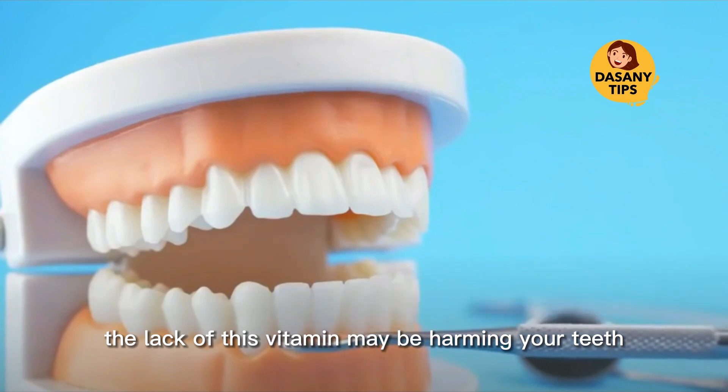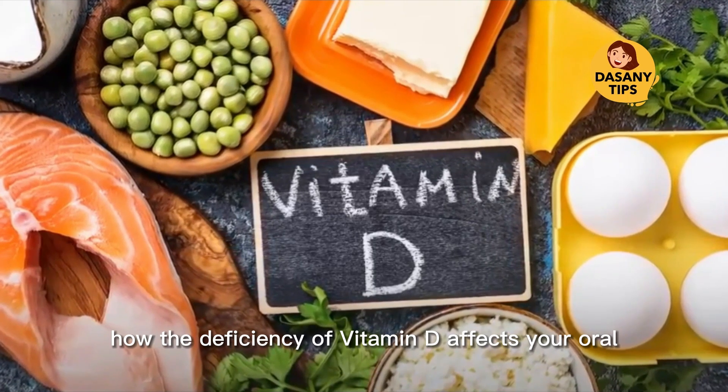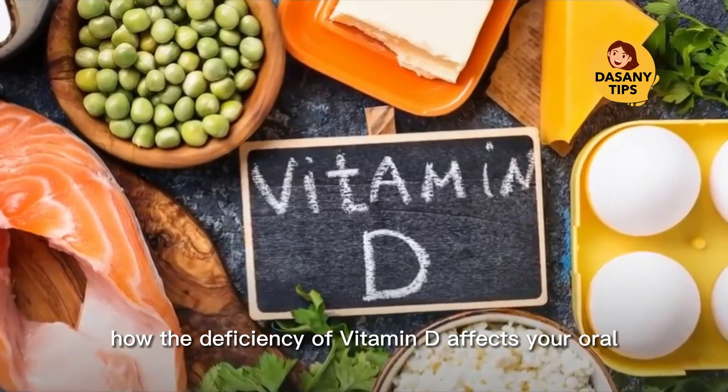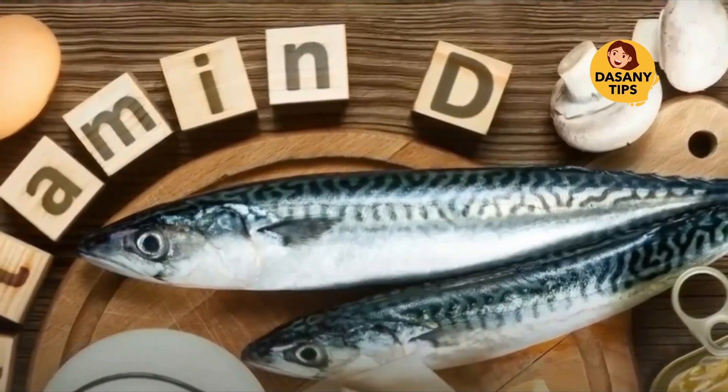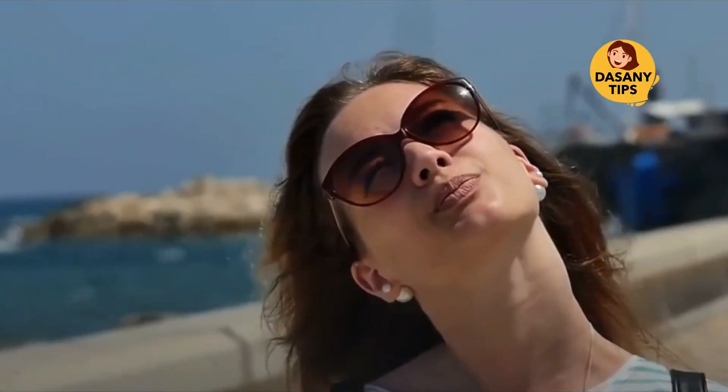The lack of this vitamin may be harming your teeth. In today's video you will understand how the deficiency of vitamin D affects your oral health. Did you know that there is a vitamin that can improve your life?